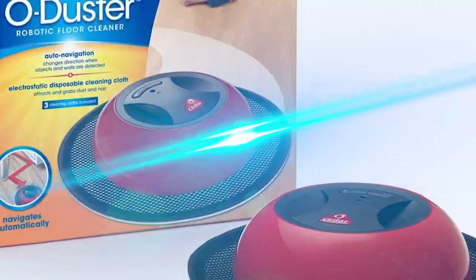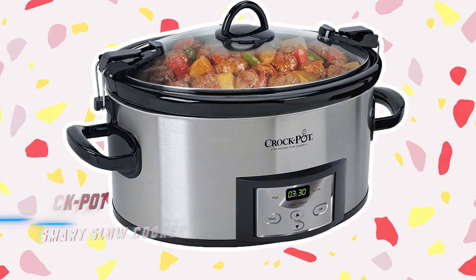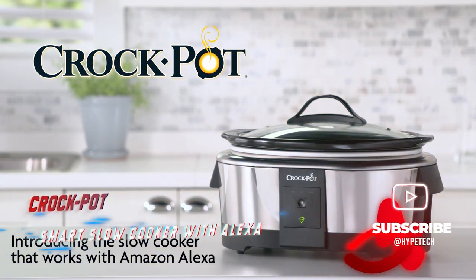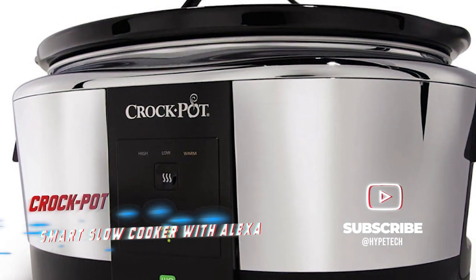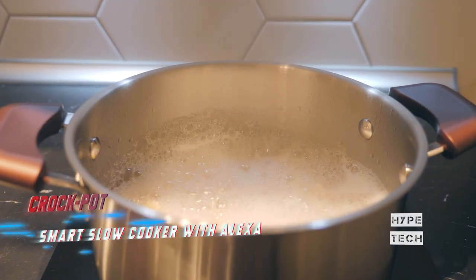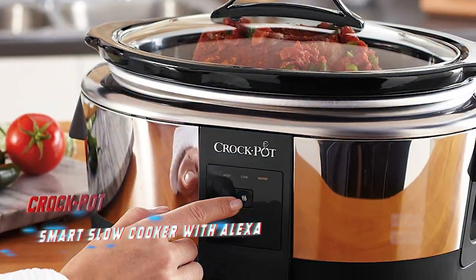Coming in at number four: the Crock-Pot Smart Slow Cooker with Alexa. As if slow cooking couldn't get any simpler, this smart Crock-Pot integrates with any Alexa-enabled device to provide you voice and hands-free control over the cooking process. Dinner will be cooked with no effort — simply use a touch or voice command to change the setting from hot to warm to off.